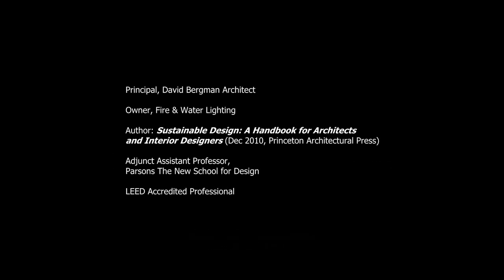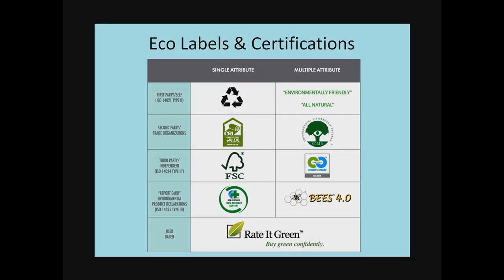Hi, this is David Bergman. It's a pretty confusing field out there with new ecolabels and certifications coming online all the time. I want to just quickly walk us through the different levels of certifications so you can know which ones are more useful to you than others.